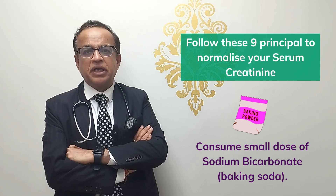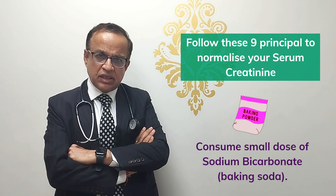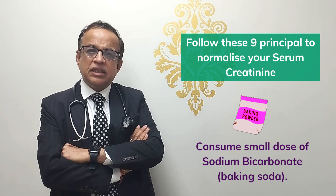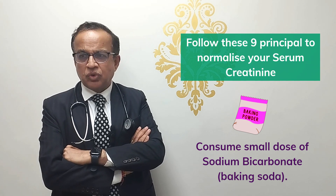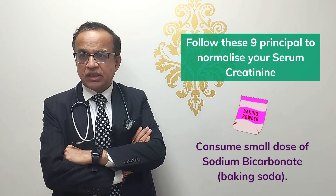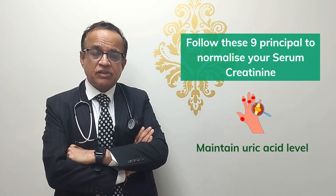Number five: we always give a small dose of sodium bicarbonate, which is baking soda available in every Indian kitchen. Using it neutralizes the acid level in the blood, and very good scientific studies have shown that this increases the life of the kidney.